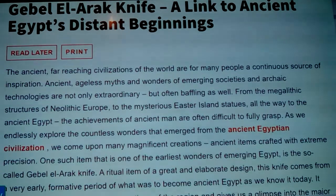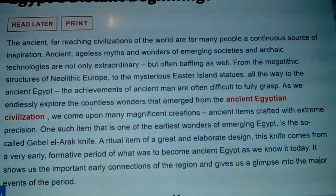Gebel el-Arak knife: a link to ancient Egypt's distant beginnings. The ancient far-reaching civilizations of the world are for many people a continuous source of inspiration. Ancient myths and wonders of emerging societies and archaic technologies are not only extraordinary but often baffling — from the megalithic structures of Neolithic Europe to the mysterious Easter Island statues, all the way to ancient Egypt.